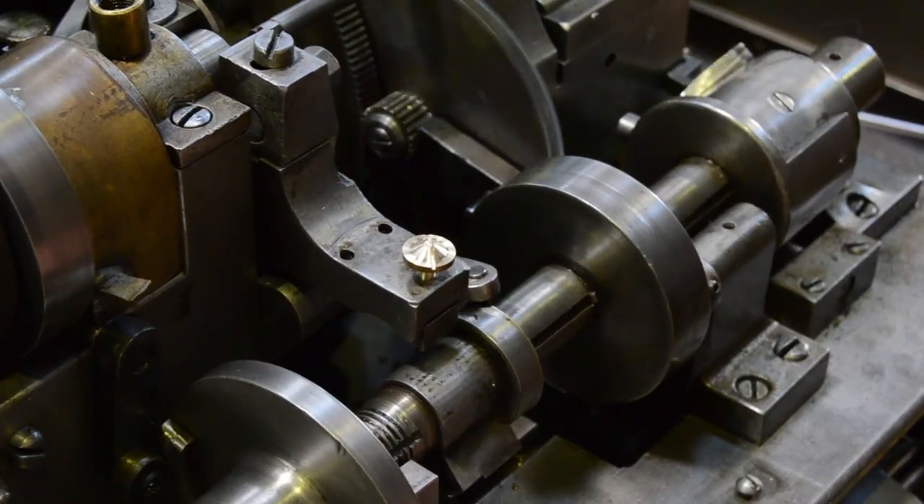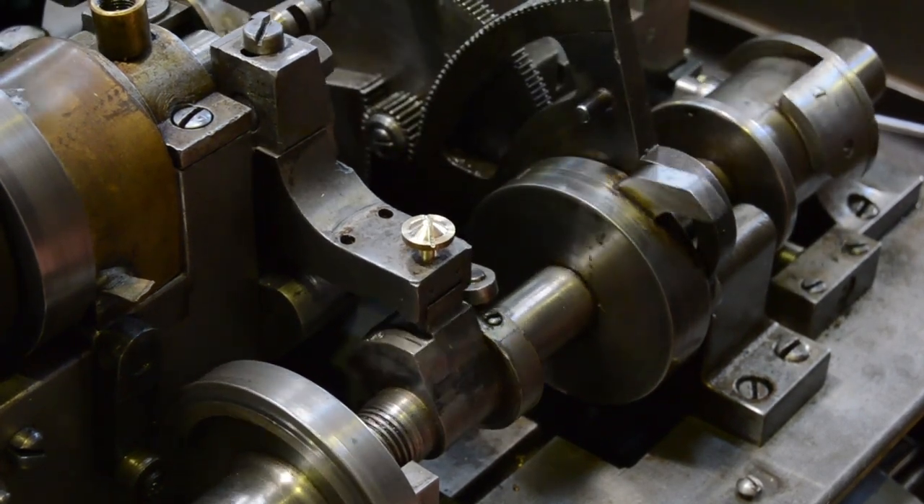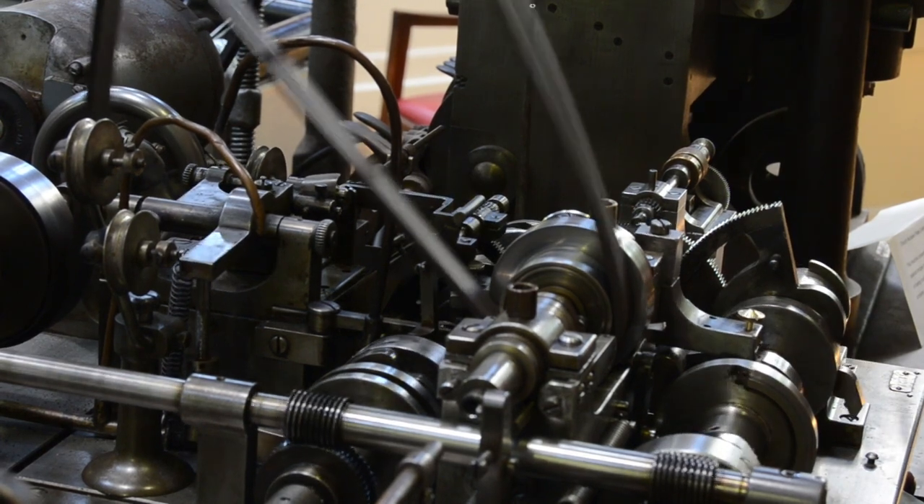Only 45 were ever built by the company, but each one was capable of producing 60,000 screws per day, with only one operator required to work six machines at once.